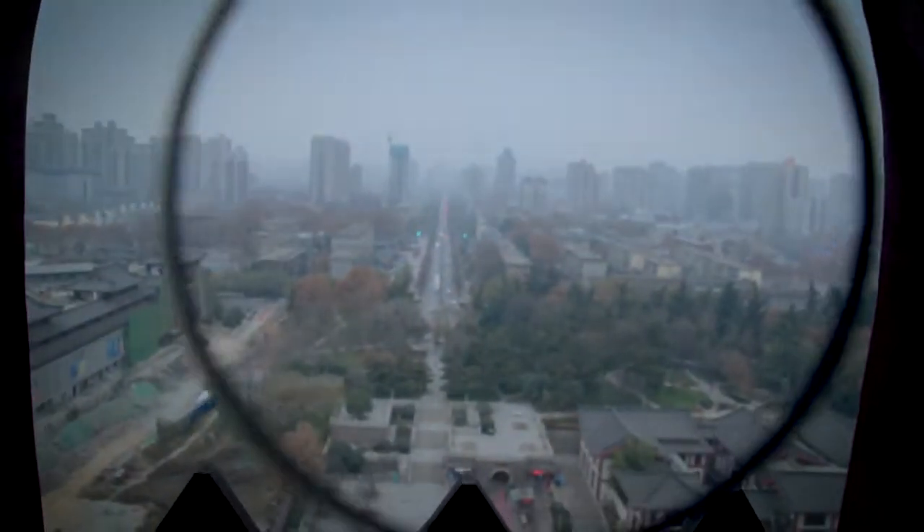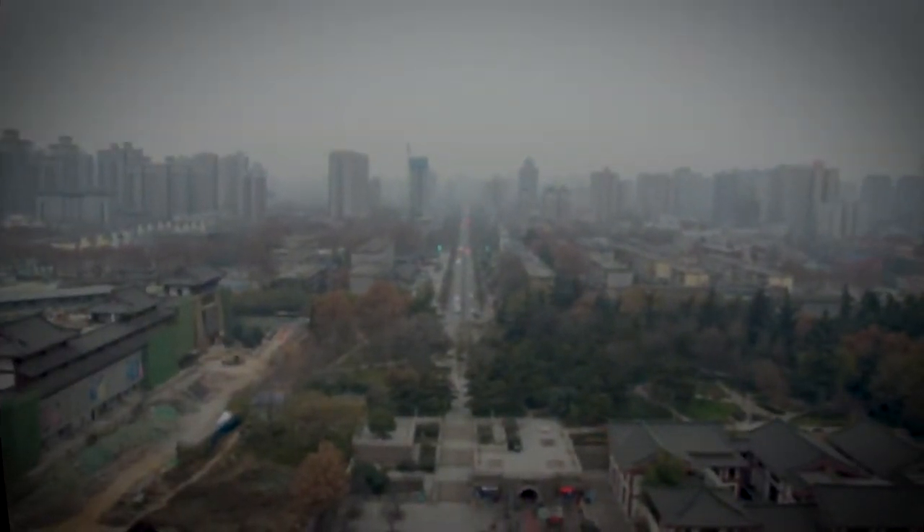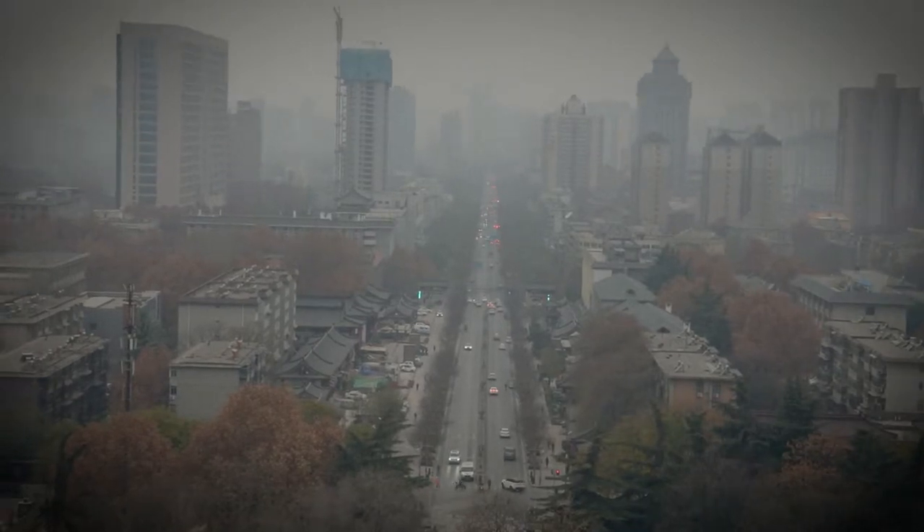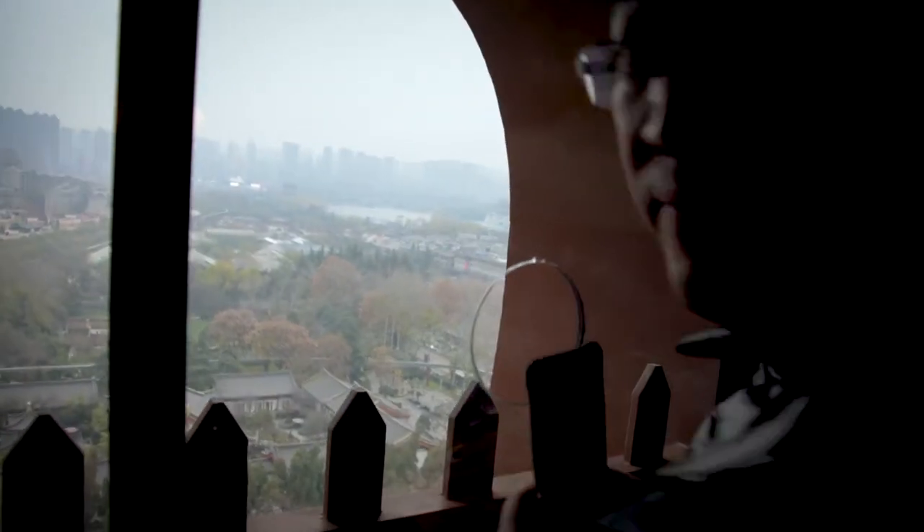This is the seventh floor of the Wild Goose Pagoda, and this is the view. Perfect for putting a camera. Beautiful. Nice.